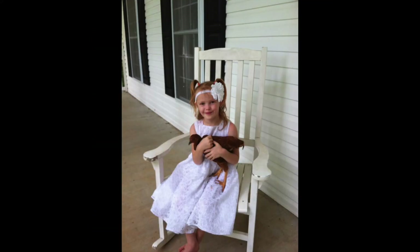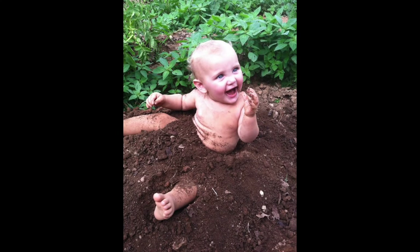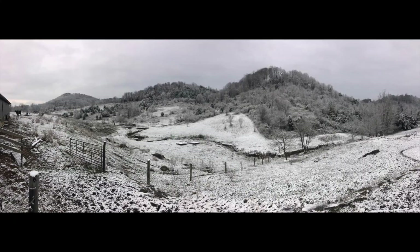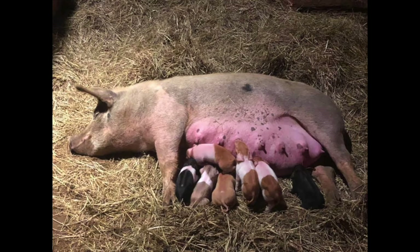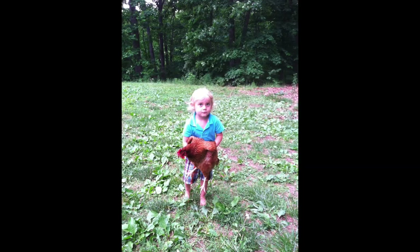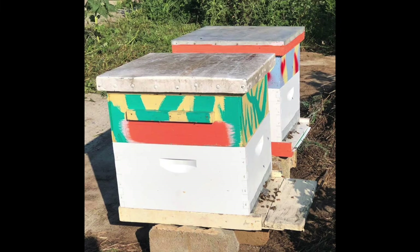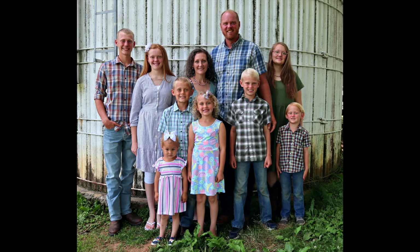Hi, we're Derrick and Jenna. We started our homesteading journey in 2011 with five small children, a garden, and a few chicks. Since then we've added three more kids and a whole lot of animals. We're currently renting 37 acres in the Blue Ridge Mountains where we raise grass-fed beef, grass-fed dairy, pastured poultry and pork, free-range eggs, and a large garden. We also have a couple pet goats, several barn cats, and a beagle. We're working on moving from growing just our own food to selling locally. We homeschool our children and are a full-time family with hopes and goals of farming for a living. We would love to welcome you all to follow our family on our journey.